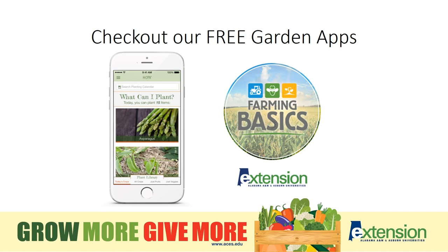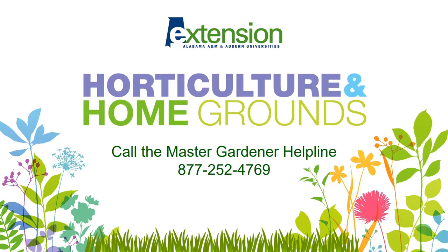Again, they're free — check them out. And if you have gardening questions, call our toll-free Master Gardener Helpline at 1-877-ALLA-GROW or 252-424-769 and we'll be happy to assist you.